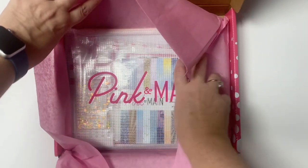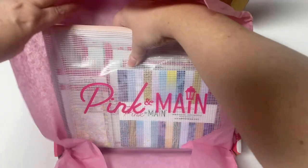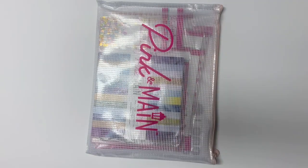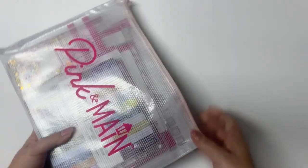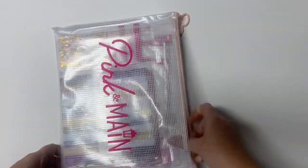If you're not familiar with the Pink and Main Crafty Courtyard kits, they are a monthly subscription kit. So if you want to receive it in the mail each month, you can join as a subscriber on their website. The kits are packed full of crafty goodies and they are a fantastic value. When you subscribe, it will be shipped around the 15th of the month, but you can still sign up and purchase it through the end of the month unless it sells out.